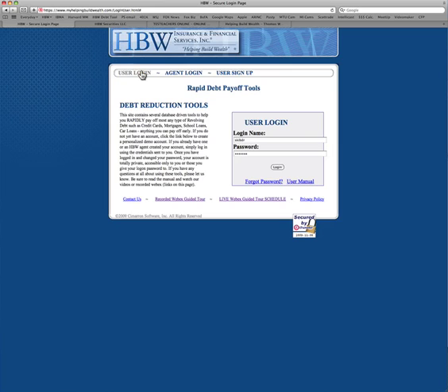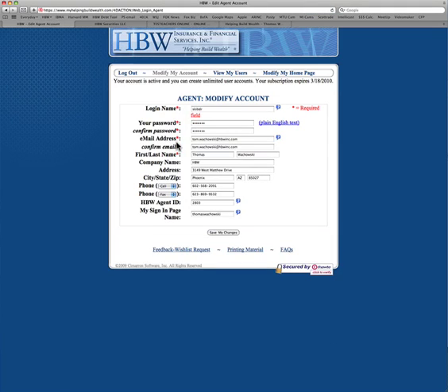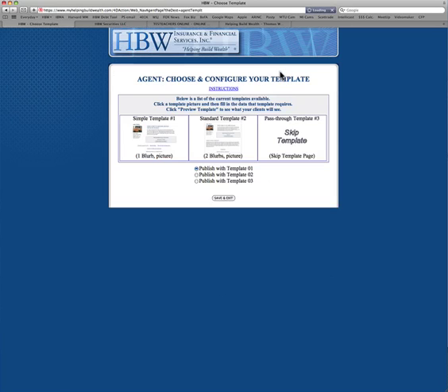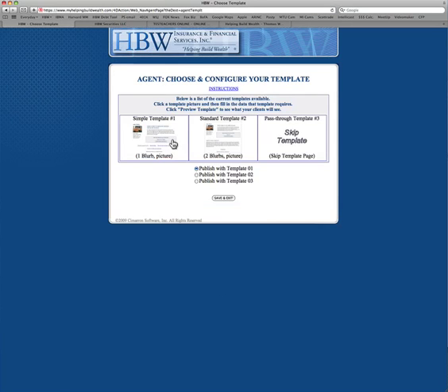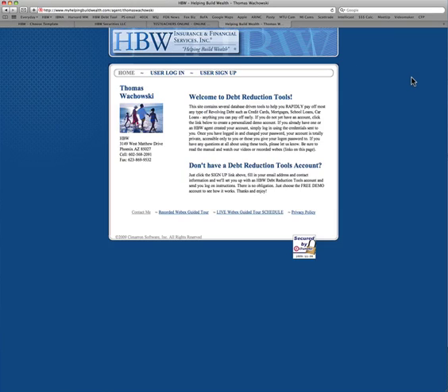I'll go here to Agent Login and just show you a demo account. When you log in, it's going to look something like this. Once you've logged in, the video goes over everything, but here's where you can modify your homepage that's included. You can pick a template, change the wording, and here's what my page actually looks like.